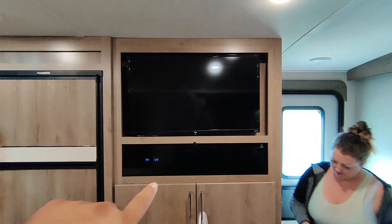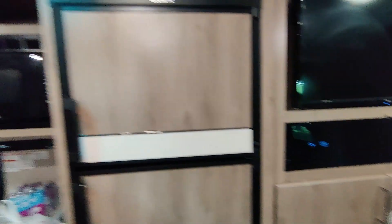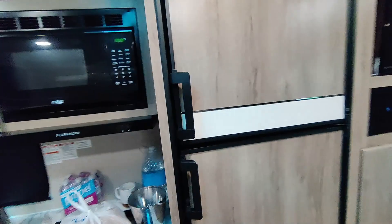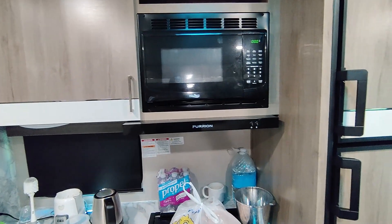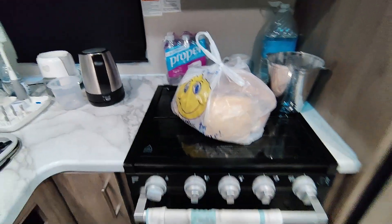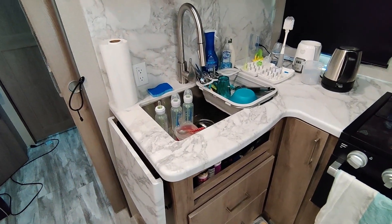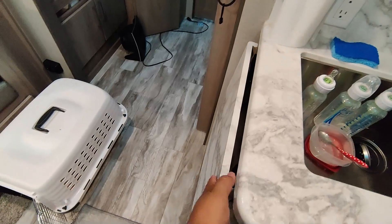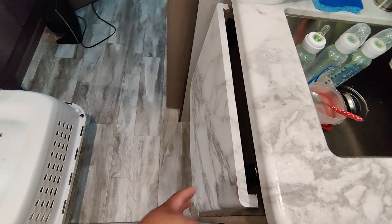Up top on this end we have our TV and audio system, and then this is our refrigerator — gas/electric, not 12-volt like we wanted. But microwave, vent, stove, your typical things, and then a nice large sink in the corner. We have this extended countertop. We haven't really used it, but I'm sure it'll come in handy at some point.